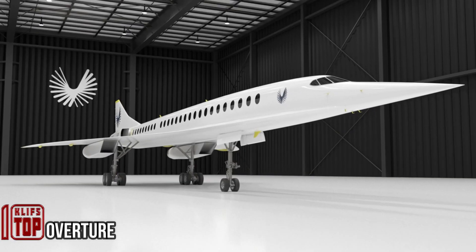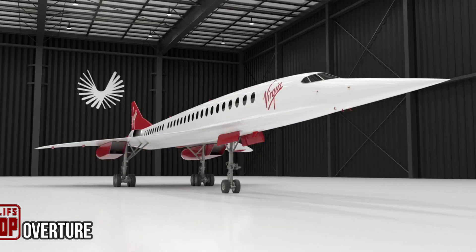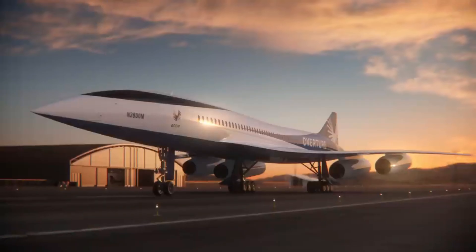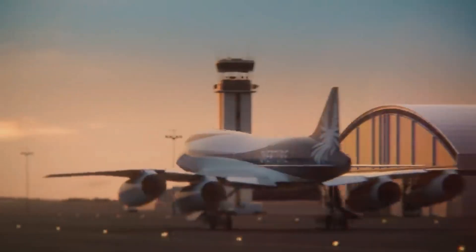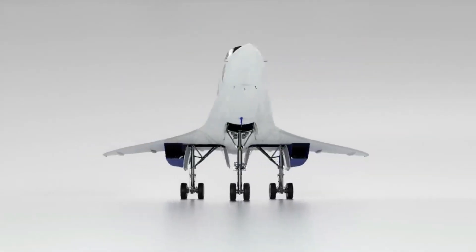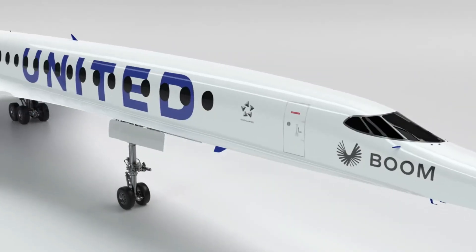If you're into aviation, you might be familiar with the American team Boom Supersonic. They've been focused on developing supersonic planes for commercial use, and even the military is showing interest. Enter Overture — a plane that can travel from Miami to London in less than five hours, while a direct American Airlines flight on the same route takes eight hours and 40 minutes. Overture's top speed goes beyond 2,000 kilometers per hour.